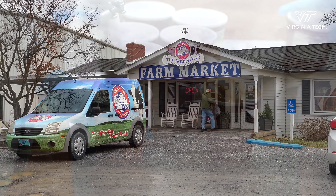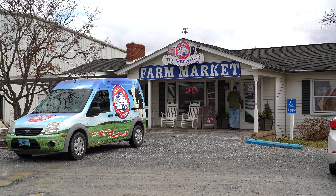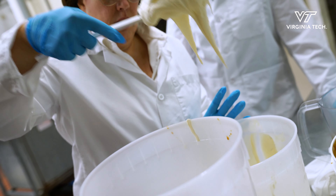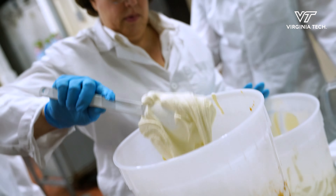When we started talking about putting together Hokie Tracks, we wanted something that was really decadent, that had a balance of sweet, salty, great balance of texture, of crunchy as well as creamy, and Hokie Tracks came to be.